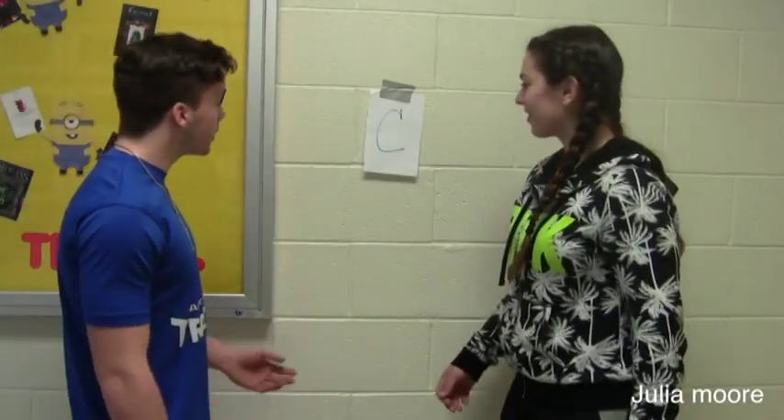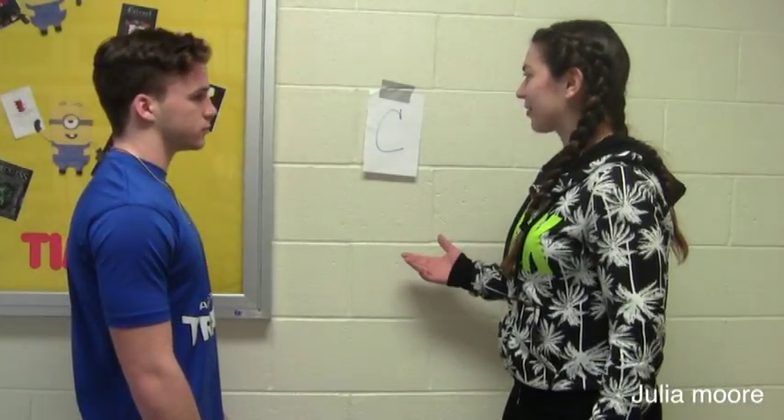Good idea. I think I know where it might be. Another letter we found. This is too easy. Yeah, we just have to find the letter D.